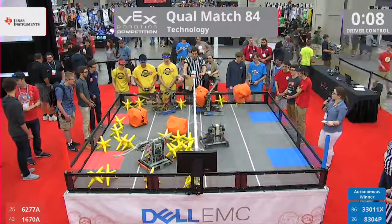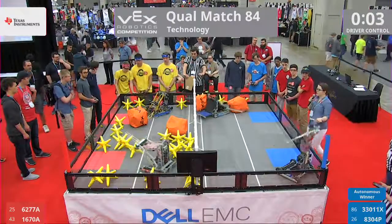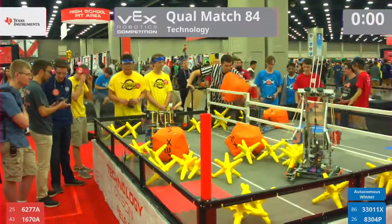Blue, meanwhile, trying to clear it — see if they can get their floor completely clear with five seconds left. Let's see what red puts up. And blue goes for a hang at the very last second — a buzzer beater moment for 8304P.